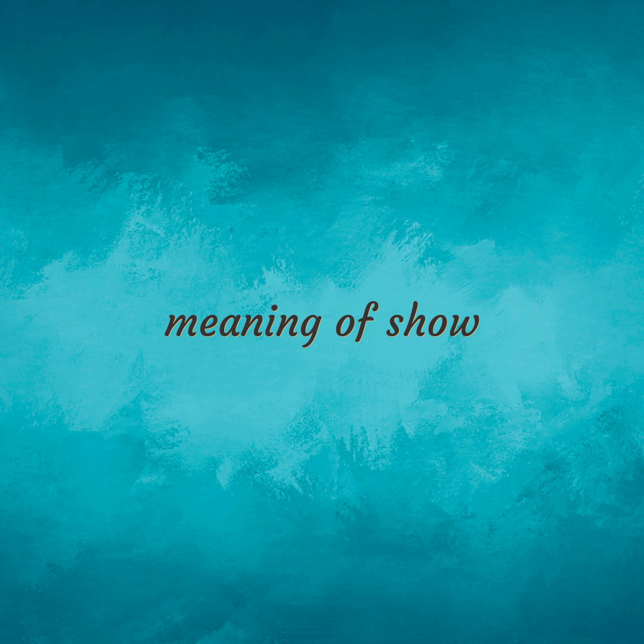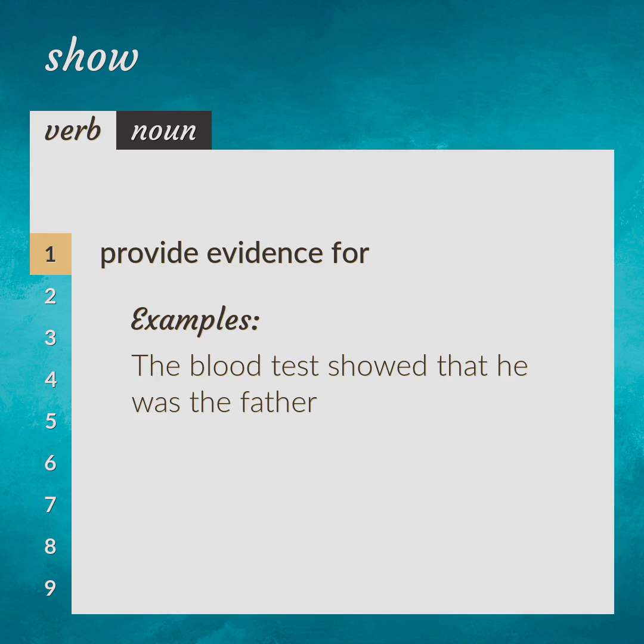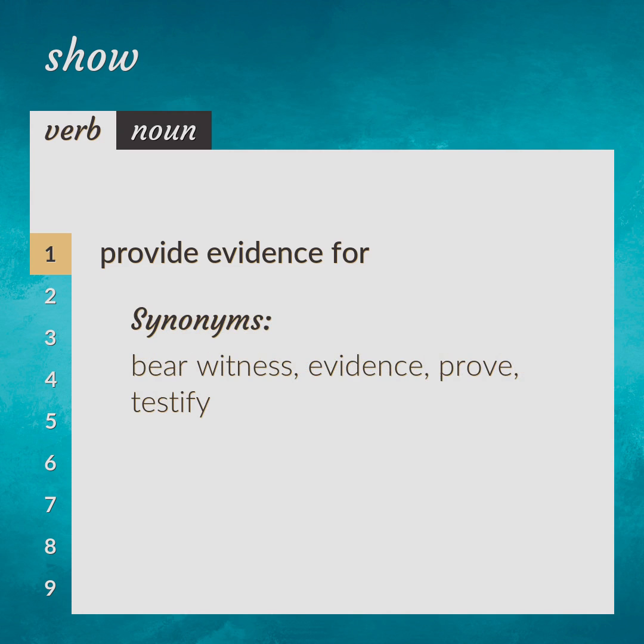Meaning of show. Provide evidence for. The blood test showed that he was the father. Synonyms: bear witness, evidence, prove, testify.